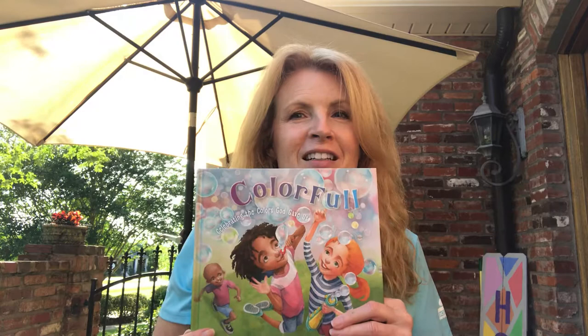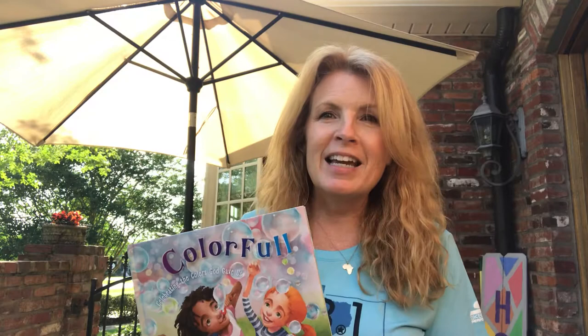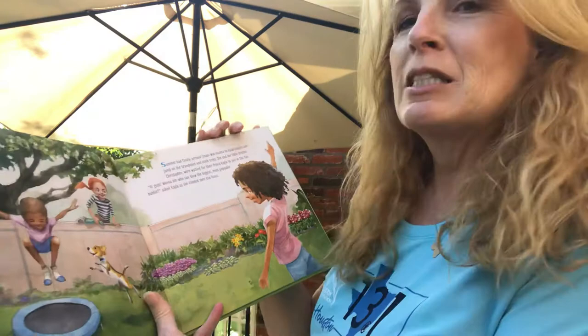I have a special book I want to read to you today, and some of you may have even seen this book. You might recognize it. It's one that I love because it's very colorful. The name of the book is Colorful, and today is a beautiful, colorful day here in my front yard. I'm in my garden out here, and I've got the beautiful sunshine and the green trees and the pretty flowers behind me. So I thought this would be a perfect place to read a book about all the beautiful colors that God has given us. The name is Colorful, and it's Celebrating the Colors God Gave Us by Doreena Williamson. I love, love the illustrations in this book. So let's get started.